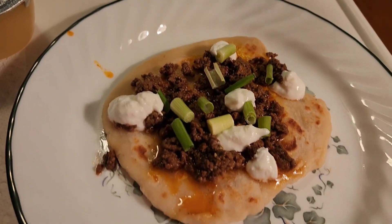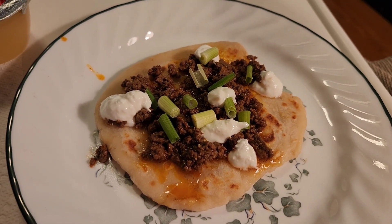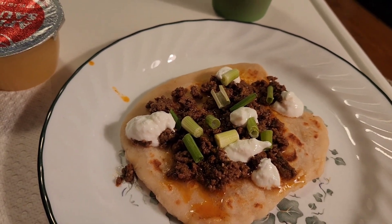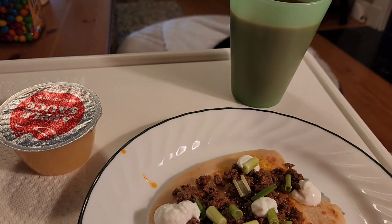For lunch today I am having a Greek yogurt flatbread and I'm having some leftover taco meat, sour cream, and some chives. I'm having an applesauce and I'm having an iced coffee.